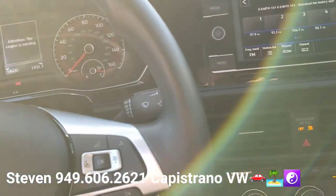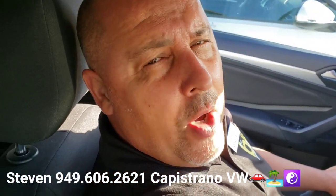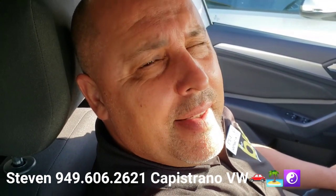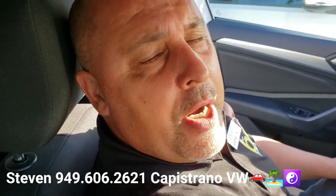It's got all kinds of cool features. Definitely hit me back, let me know if you have any questions, or let me know if you want to set up a time to come and check it out. I'm at 949-606-2621. Again, Stephen at Capistrano Volkswagen. Hope you're having a great afternoon — look forward to hearing from you. Thanks again.